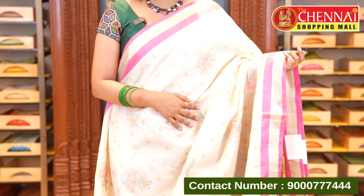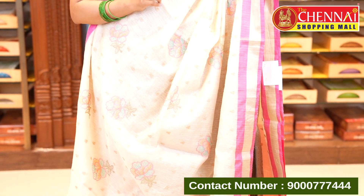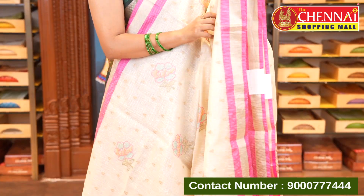Kota sarees are very easy to recognize by their checkered weave — that's the specialty — and they come in light colors with very little weight. There are a lot of colors all over the body, with chikankari floral motifs and also thread weaving floral buttas, with random mix either side borders.